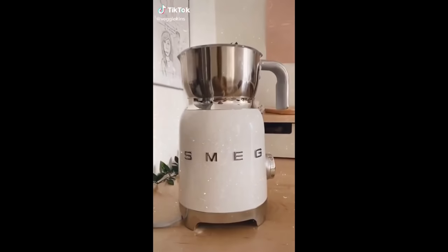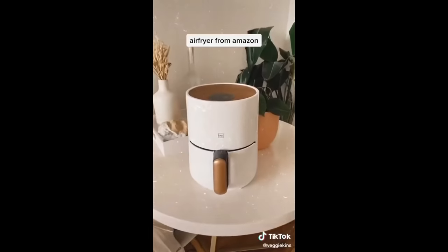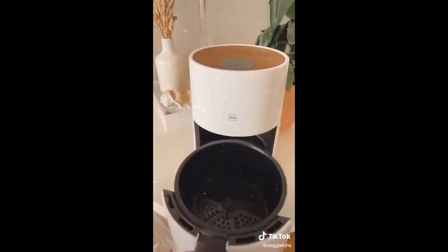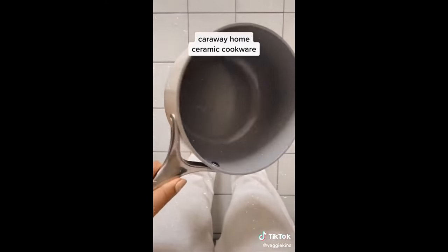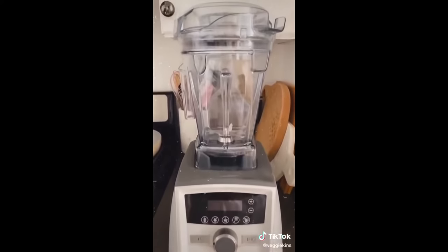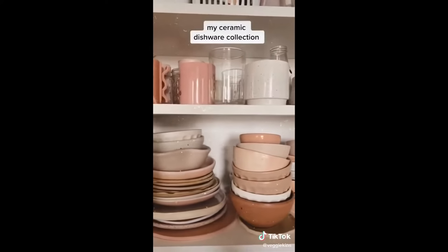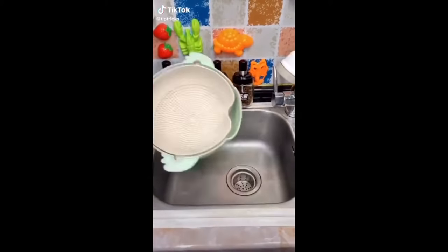Five kitchen splurges that were totally worth it: this milk frother, which looks beautiful on the countertop and also froths like a dream; this little air fryer — it's really affordable, perfect for one or two people, and probably the best looking air fryer I've seen; this set of ceramic cookware that's super non-stick and comes with a really nice stacker; my trusty Vitamix blender that I've had for years and use almost every single day — best blender ever; and finally my collection of ceramic mugs and dishes.